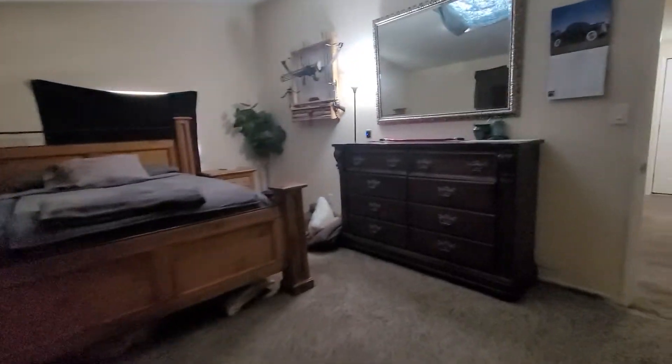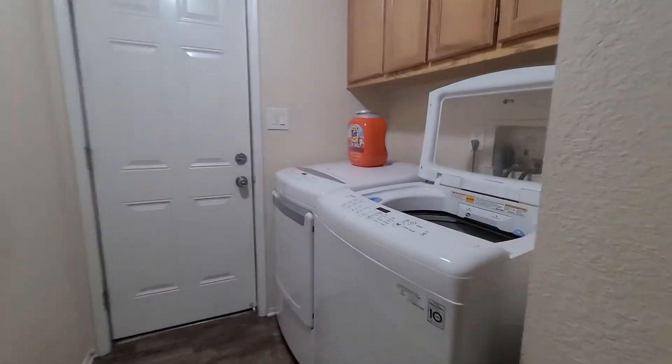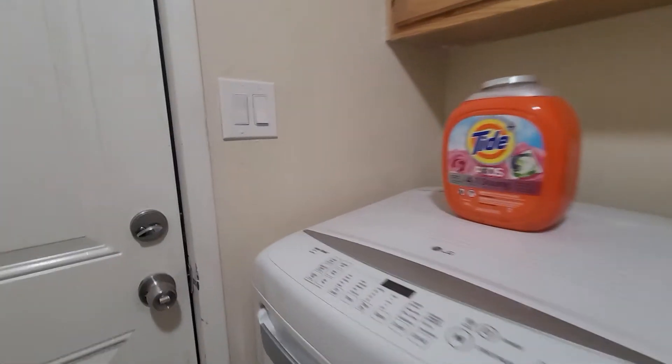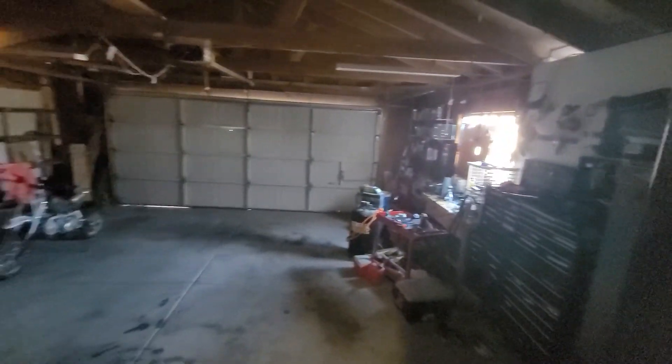And we'll go back out to the laundry area. And then the garage. Two car garage. Go back out to the laundry room.